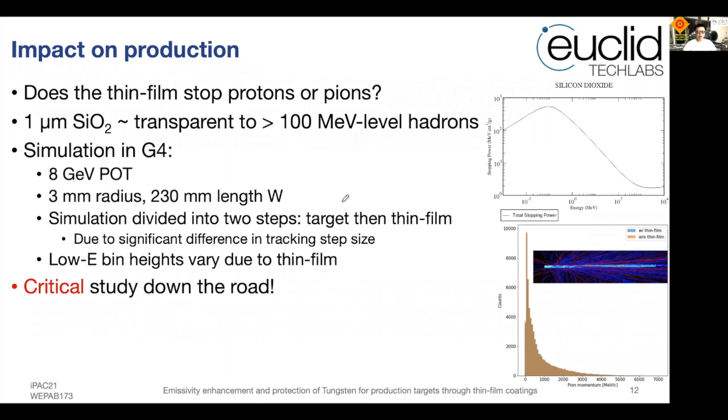We also wanted to know whether such a thick thin film would impact pion or muon production. We ran GEANT4 simulations using an 8 GeV proton beam on a 3 mm radius, 230 mm length tungsten rod. The simulation was divided into two steps — first the target, then the thin film — because tracking step sizes differ significantly for the two materials. We found some differences for low-energy beams between naked and thin-film-covered tungsten; whether this is critical for data analysis is a study to be done in the future.